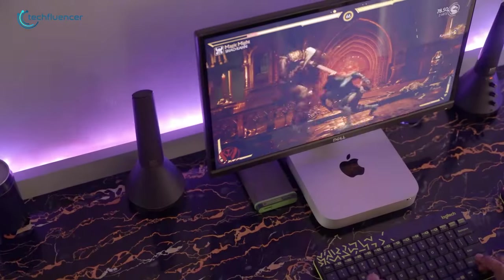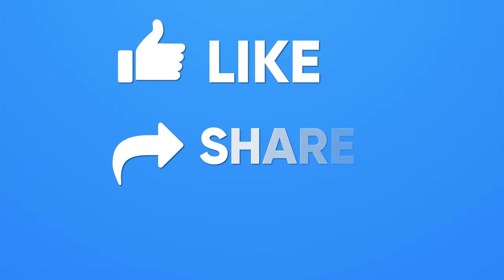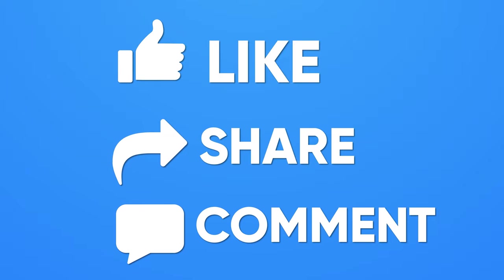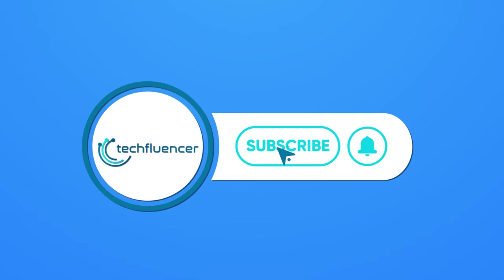So that was all about the top 5 coolest PC accessories. If you found this video to be helpful, please give it a thumbs up, share it with your friends, and let us know your thoughts in the comments section down below. Subscribe to our channel and hit the bell icon if you want to see more videos like this on your feed.